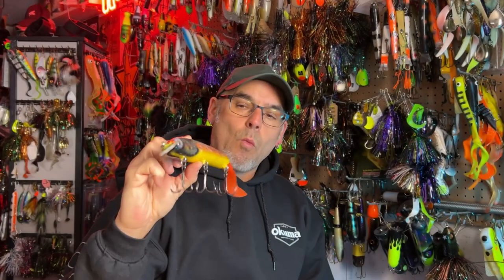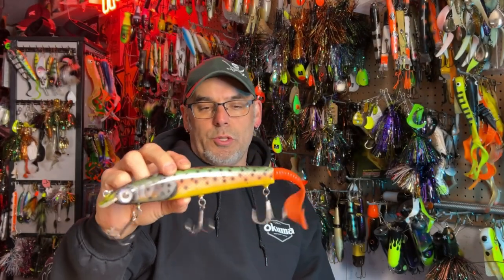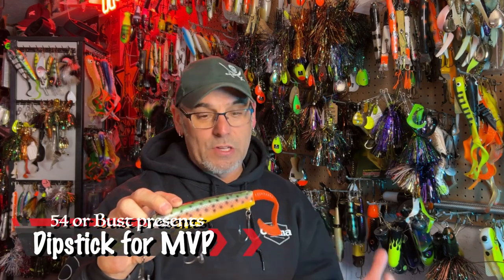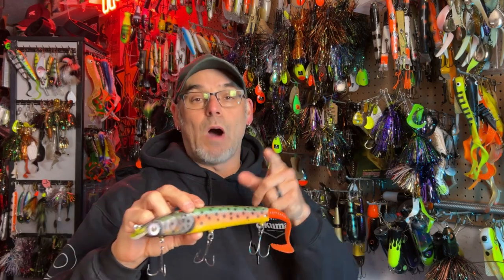Top Line Baits Dipstick — what makes this lure so special? I get asked that pretty much every week, every time we post a video. Check out the clip right here and you'll see why this one's been special for me. Stick around and we'll talk about it after this clip.